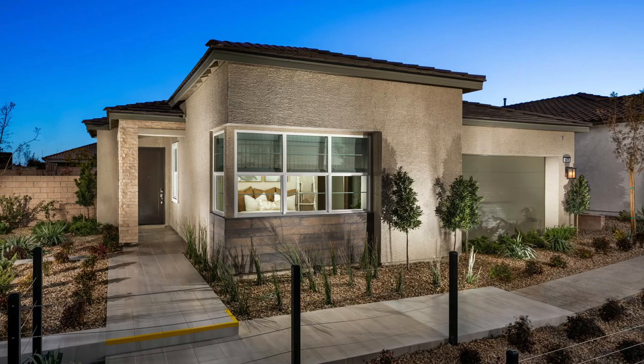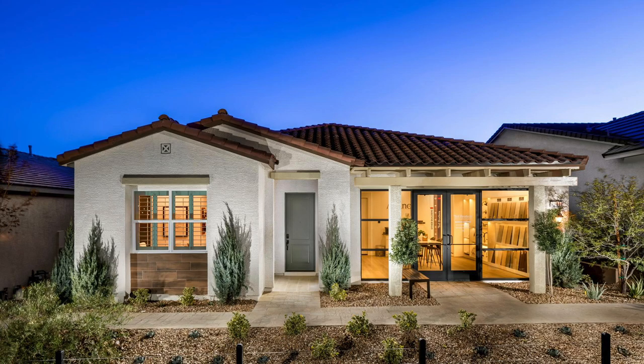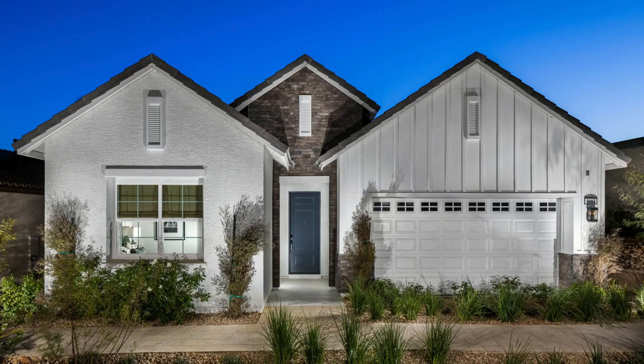Aviano is an all single-story community by Toll Brothers, priced from the mid $500s. There are three different single-story floor plans: the Avalino at roughly 1,800 square feet with 3 beds, 2 baths, and a 2-car garage; the Merino at approximately 1,848 square feet with 3 beds, 2 baths, and a 2-car garage; and the Trevento, the largest at 2,029 square feet with 3–4 bedrooms, 2.5 bathrooms, and a 2-car garage.